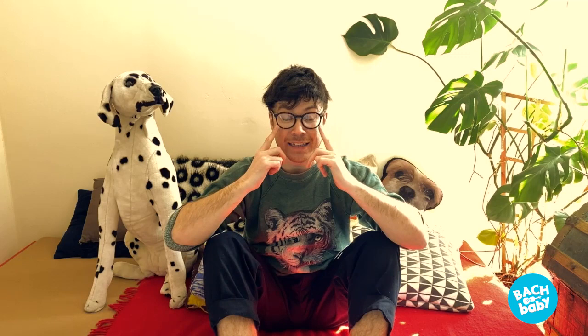Here we go, after three. One, two, three, go. Head, shoulders, knees and toes, knees and toes. Head, shoulders, knees and toes, knees and toes. And eyes and ears and mouth and nose. Head, shoulders, knees and toes, knees and toes. Very good.